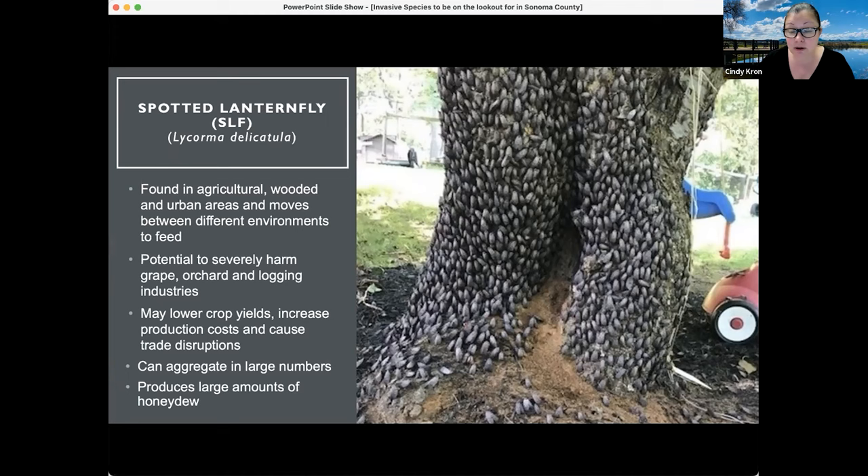If you can imagine, these insects are an inch long — a pretty decent sized insect — and they produce a copious amount of honeydew. Some interesting behavior: if you're walking up to an area that has spotted lanternfly in large numbers, that honeydew starts to ferment, and there's reportedly a fermentation type of smell around the area where they're located.